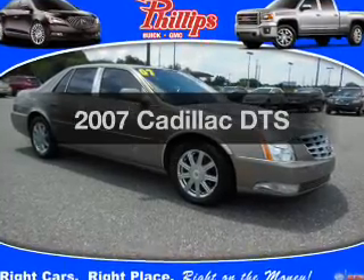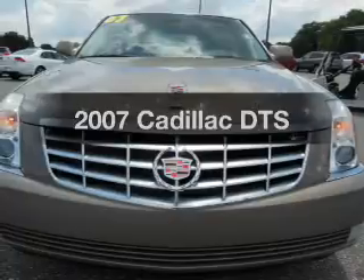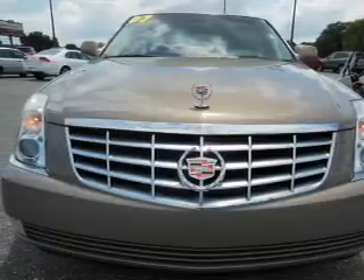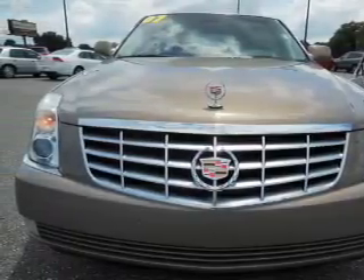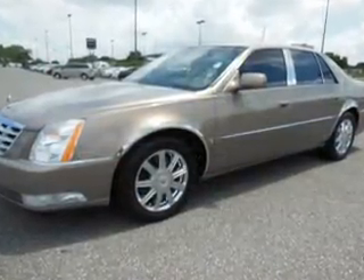Imagine yourself in this 2007 Cadillac DTS. Travel the roads in style and comfort in this great vehicle. With a powerful 8-cylinder engine, the powertrain includes front wheel drive that responds smoothly to its automatic transmission.